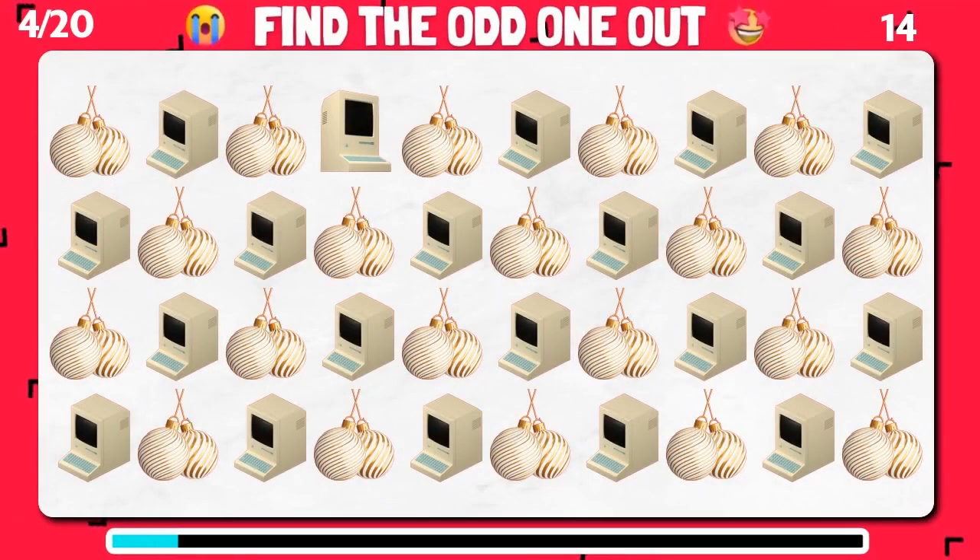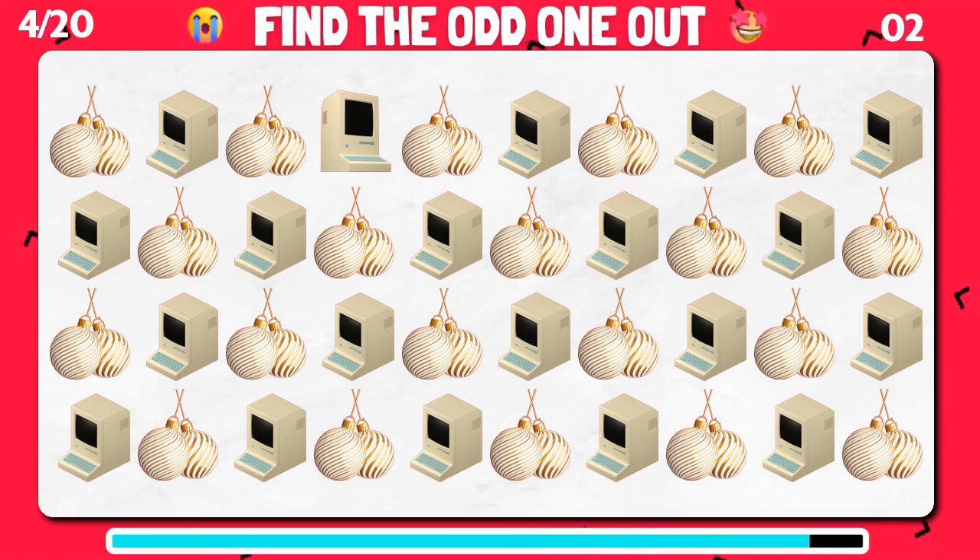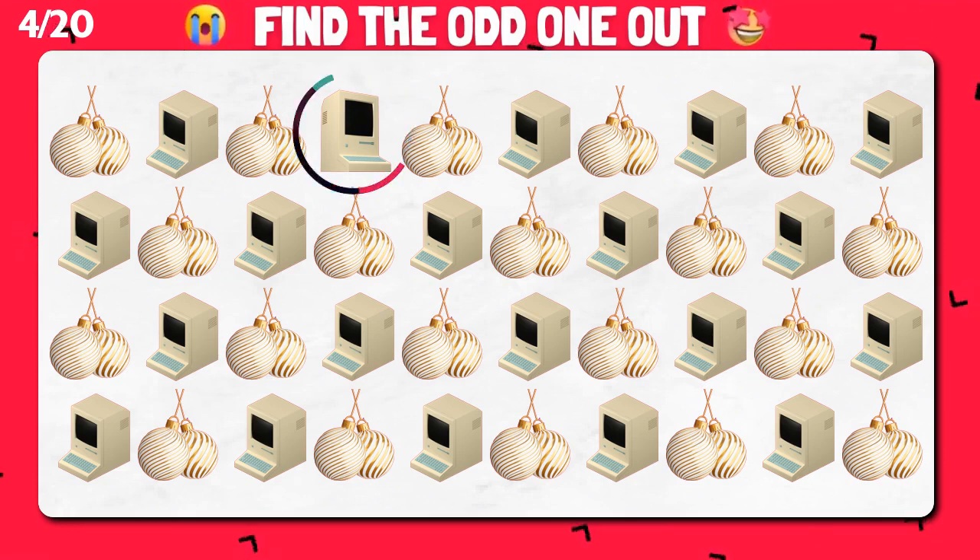Among these similar emoji, can you identify the unique one? Yes, it's right here!